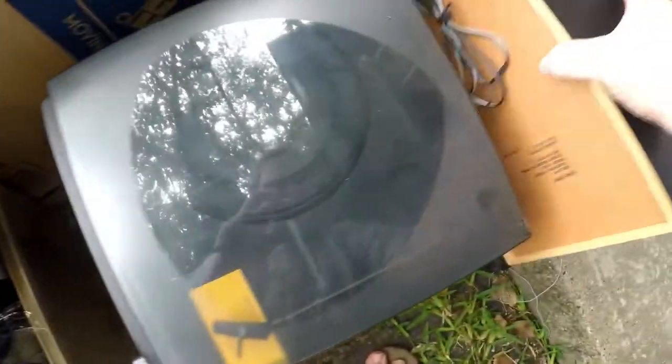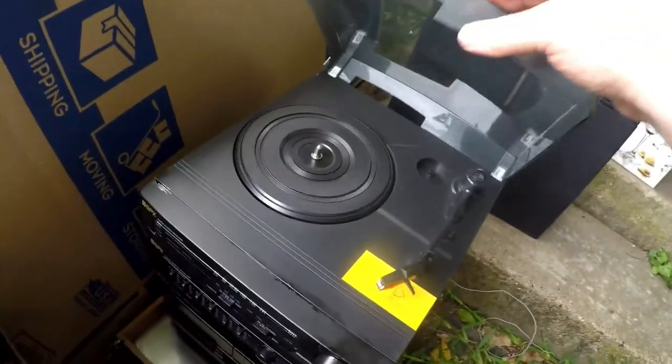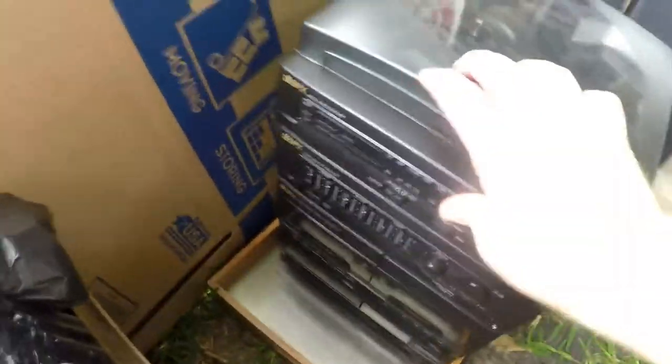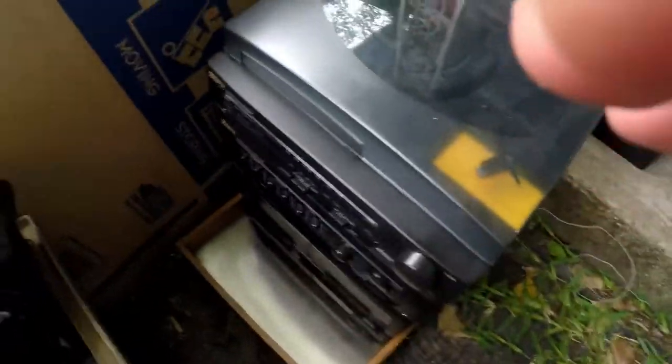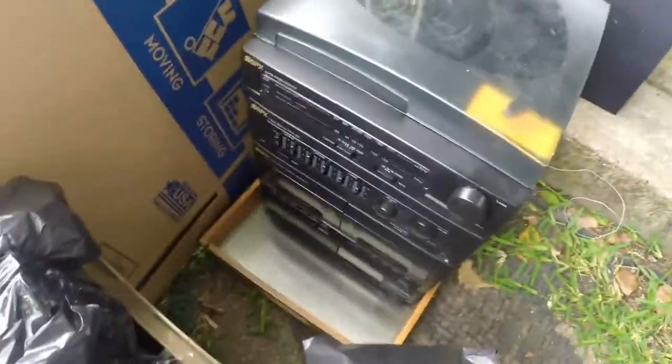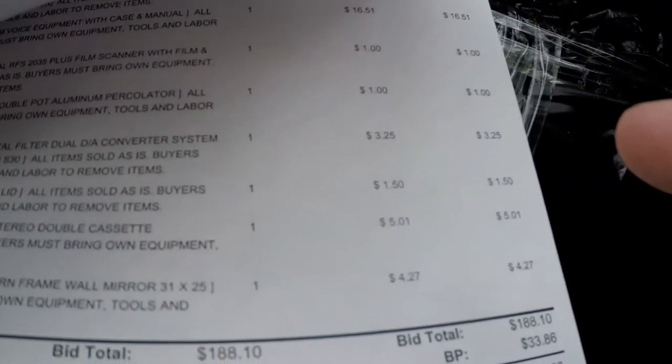Next thing is this old stereo with speakers. It's a GPX — not the greatest brand, I think. It has a turntable, AM/FM stereo, dual cassette, and a CD player. I got this for my daughter — she's got some cassettes and CDs she wants to listen to. She's getting all into that kind of thing now; she's 13, music's kind of become a thing for her. I paid $5.01 for the stereo.